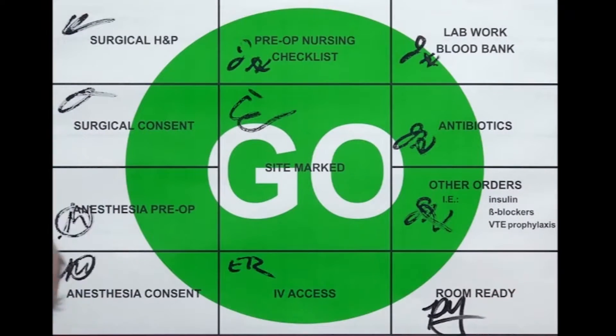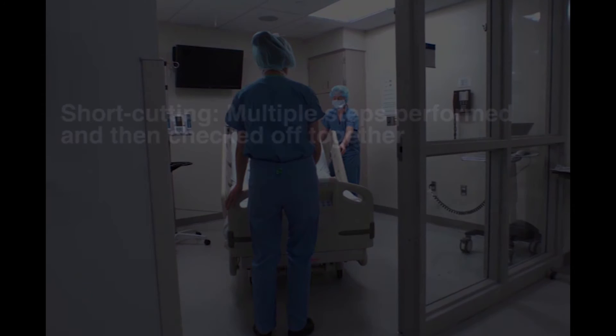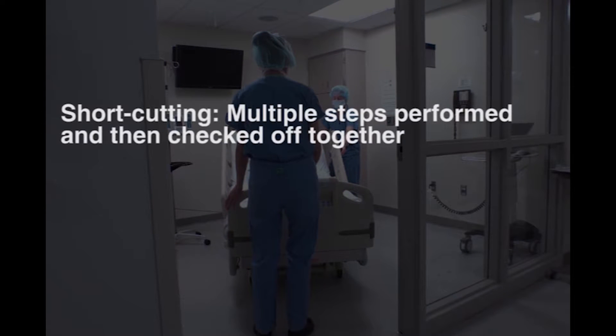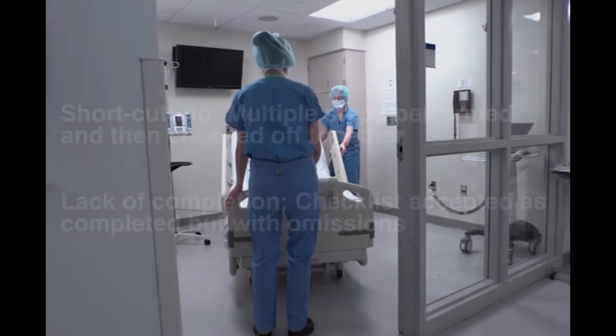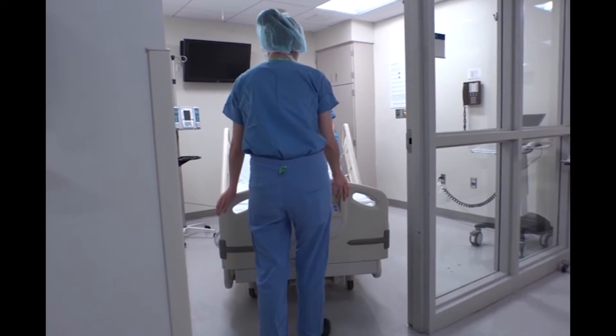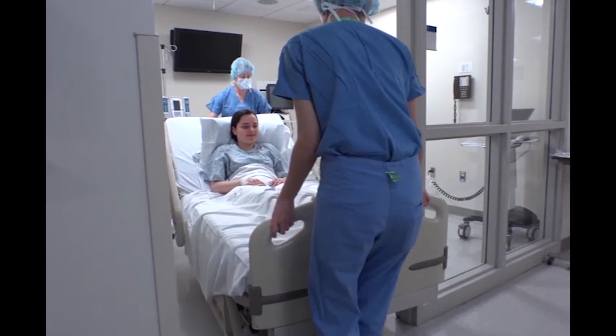The stop/go sign informs staff about preparation progress and prompts the need for interventions. It helps prevent common checklist failures such as shortcutting — where multiple steps are performed and checked off together — and lack of completion, where the checklist is accepted as complete but contains omissions. The stop/go sign is conspicuous and visibly engaging, putting patient safety at the center of your preoperative workflow.